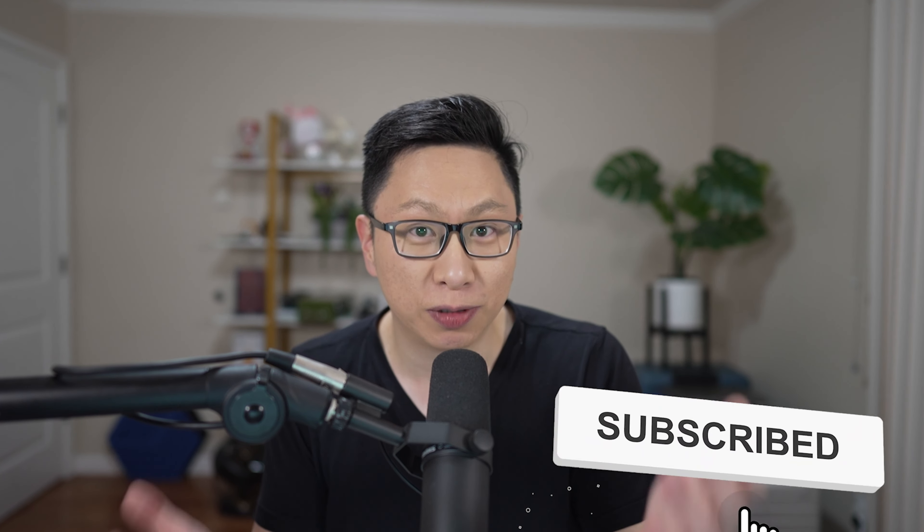Big favor before we dive in is to give this a thumbs up, and if you are someone new here and you want to maximize your cash back, or maybe do a cool trip or two, then consider subscribing.